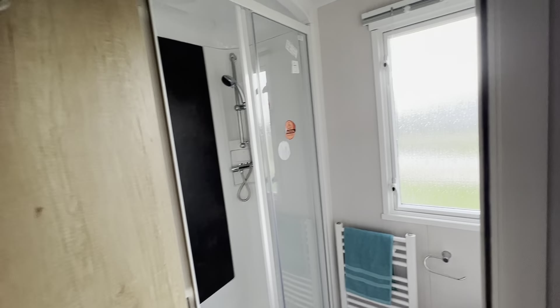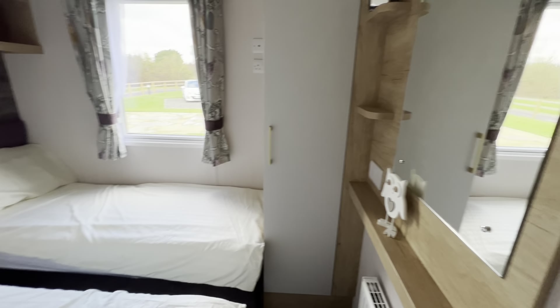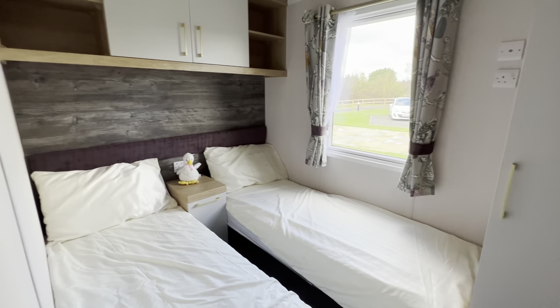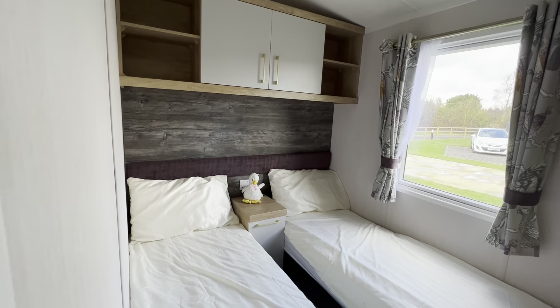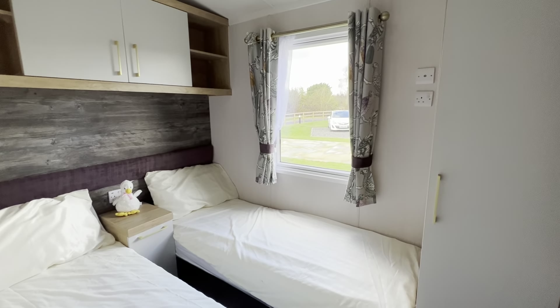That's bathroom number one. So you can have his-and-hers showers, or one for yourselves and one for family and friends when they come to stay. Here's your twin room with ample storage, a nice little wardrobe, and overhead storage. They've brought that lovely driftwood effect through and kept the colours in sync.